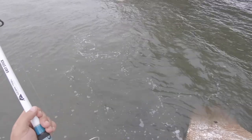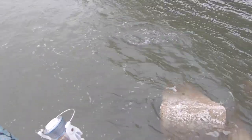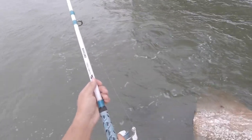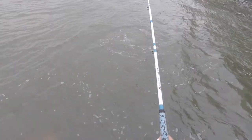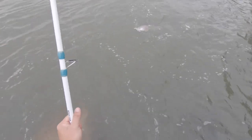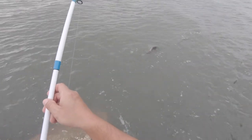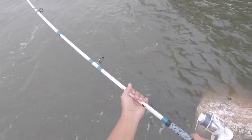Might have to get wet. He's hooked right there in the corner of the mouth. Come on baby! He might be over slot — we will get a quick measure on him if we land him. That's an 'if' because he is a big fish for that size of hook — I think it's a size-one hook that I've got on him right now. Hey bud, come back this way, no no no.